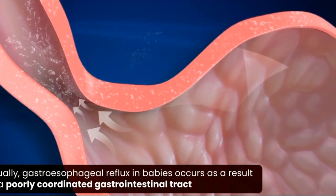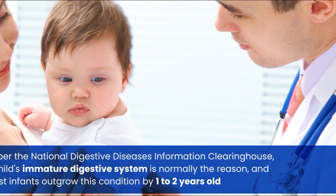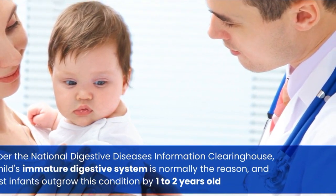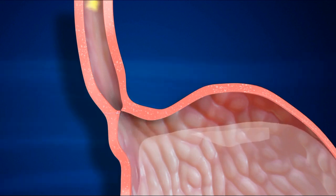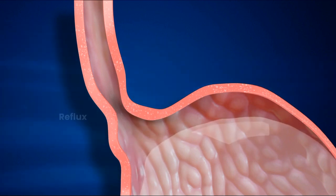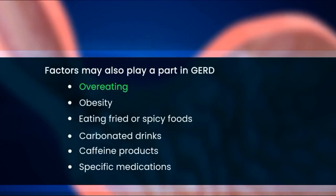Gastroesophageal reflux in babies usually occurs as a result of a poorly coordinated gastrointestinal tract. A child's immature digestive system is normally the reason, and most infants outgrow this condition by one to two years old. GERD in children is due to a weak lower esophageal sphincter (LES), a muscular ring connecting the lower esophagus to the stomach. When the sphincter is weak, it fails to close tightly enough, resulting in reflux. Certain factors may also play a part, including overeating, obesity, fried or spicy foods, carbonated drinks, caffeine, and specific medications.